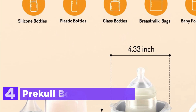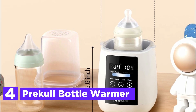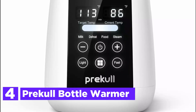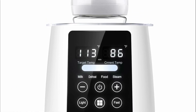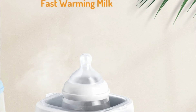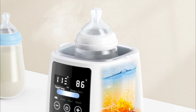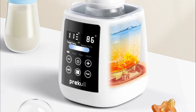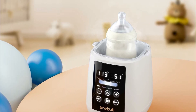At number 4 is the Pre-Cull Bottle Warmer. This portable bottle warmer is a versatile and user-friendly device that quickly warms milk, thaws, sterilizes, and maintains milk at the perfect temperature. Designed to accommodate bottles up to 4.33 inches in diameter, along with baby food jars and breast milk bags, it heats milk with a default temperature setting of 113 degrees Fahrenheit, adjustable using the plus or minus buttons. In just 3 to 6 minutes, 4 ounces of milk reaches 104 degrees Fahrenheit, though heating times vary based on milk volume and bottle material.